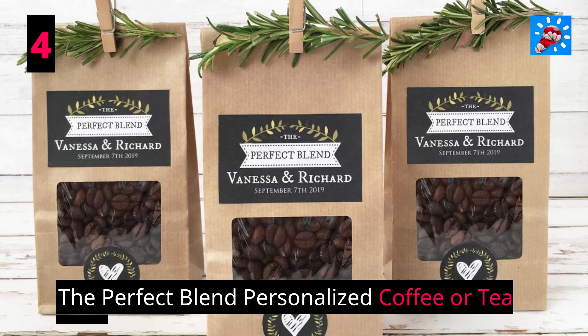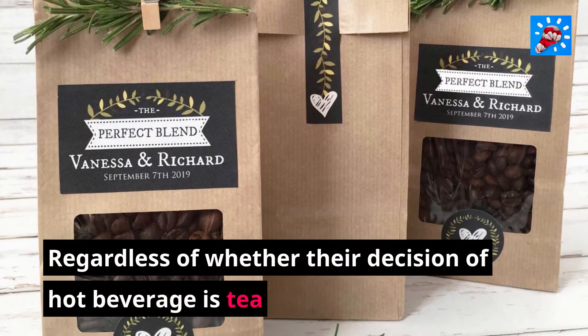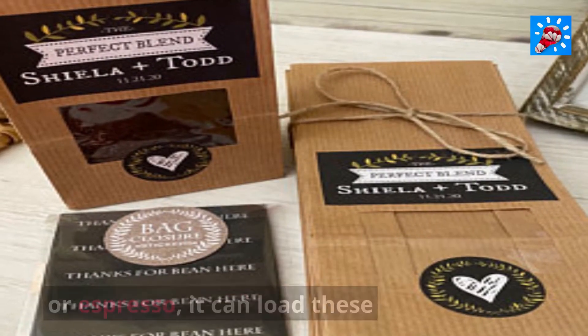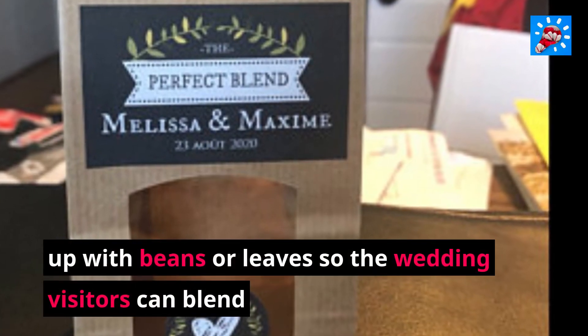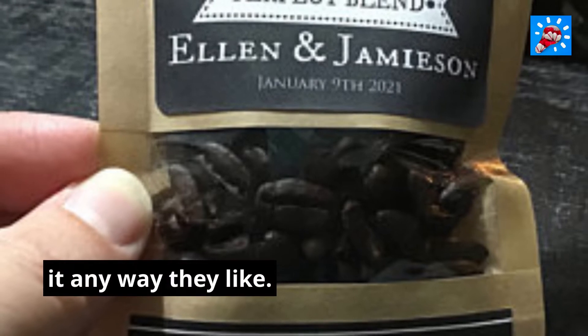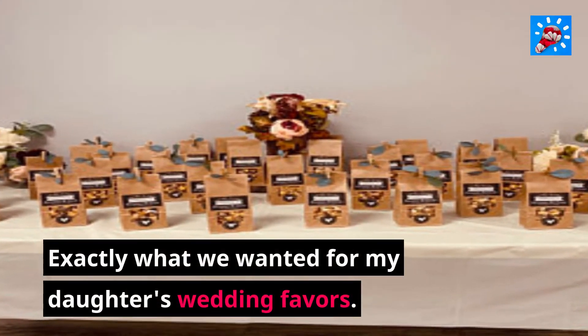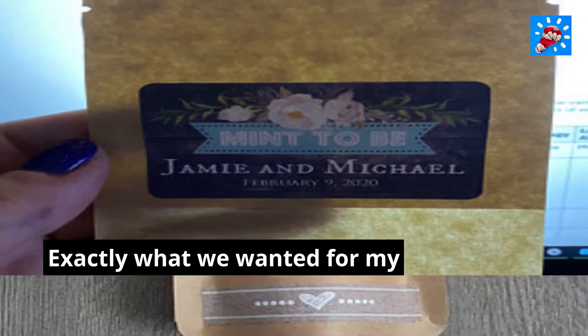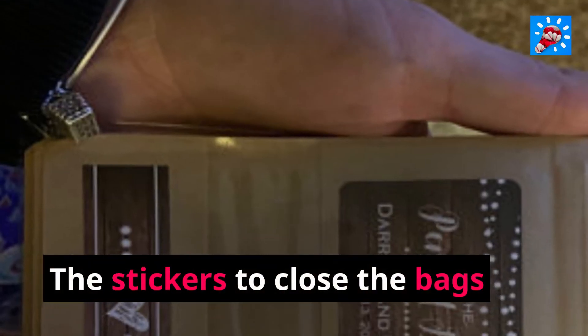4. The Perfect Blend Personalized Coffee or Tea Bags. Regardless of whether their choice of hot beverage is tea or espresso, you can load these customized bags up with beans or leaves so the wedding visitors can brew it any way they like. Exactly what we wanted for my daughter's wedding favors — the bags are very cute, with stickers to close the bags.